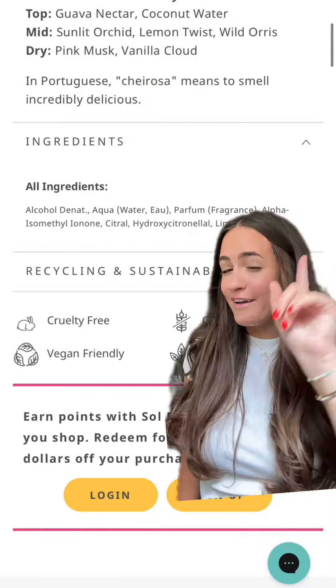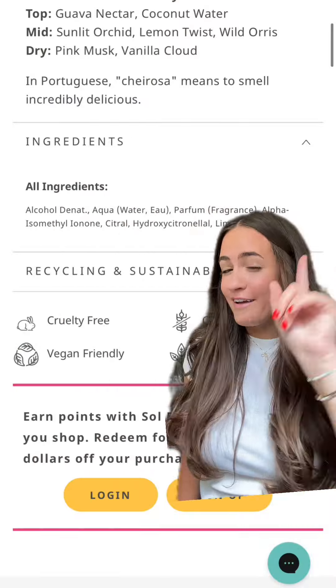The word 'fragrance' on an ingredient label is actually a trade secret, so brands do not have to disclose what's in the fragrance. We've found there are over 3,000 different ingredients within that word 'fragrance' that can mess with our hormones. We're really looking for brands that are transparent about what's in that word fragrance.